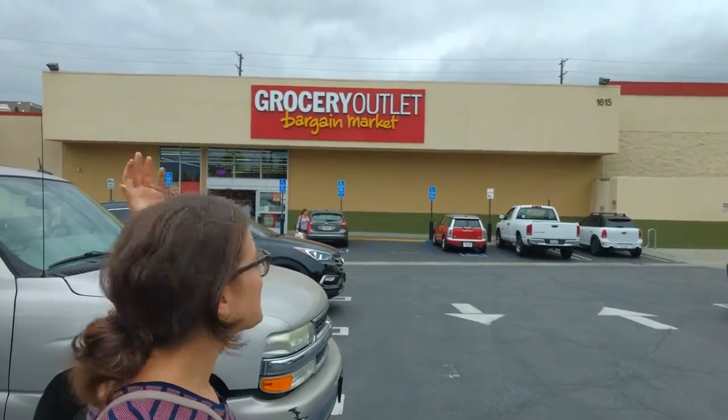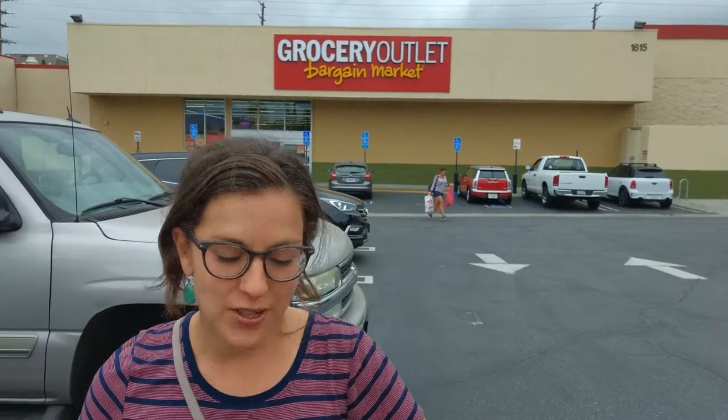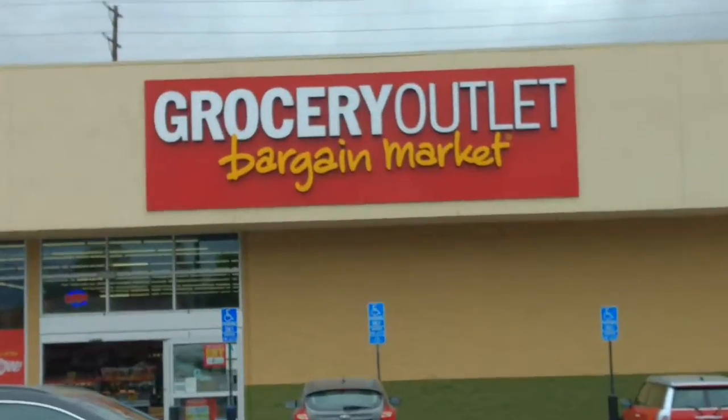Okay, we've recently made the move to LA, which means we have new Grocery Outlets to explore. And before we actually chose a neighborhood, I looked on Google Maps to see how far away the nearest Grocery Outlet was. This one's about 20 minutes — no traffic. Oh yeah, Burbank Grocery Outlet, if you're in the neighborhood, come check it out.